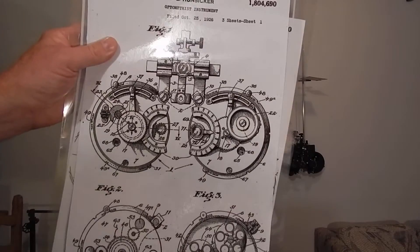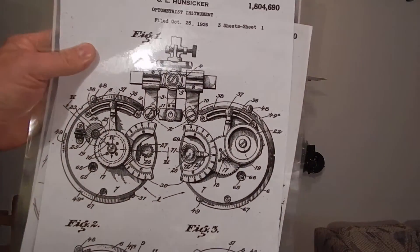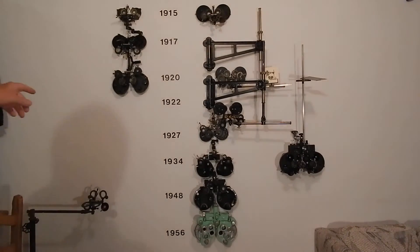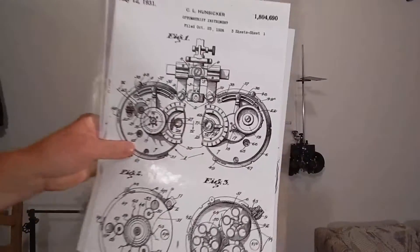They tried to sell it to Bausch & Lomb. They got the patent in 1931. Bausch & Lomb said no dice — you've got a patented mechanism for adjusting the axis of the cylinder, and they're trying to use the Michael Wolff patent for the cylinder adjustment.